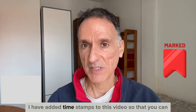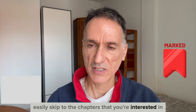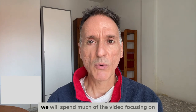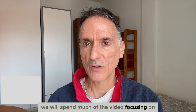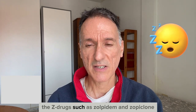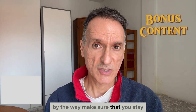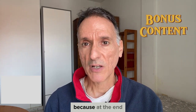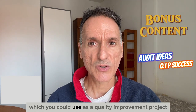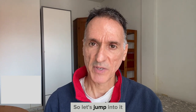I have added timestamps to this video so that you can easily skip to the chapters that you're interested in. Because they are probably the most used resource when treating insomnia, we will spend much of the video focusing on the prescribing of hypnotics, in particular the Z-drugs such as zolpidem and zopiclone. Make sure you stay for the entire episode, because at the end I will go through some audit ideas backed by NICE, which you could use as a quality improvement project in your practice.